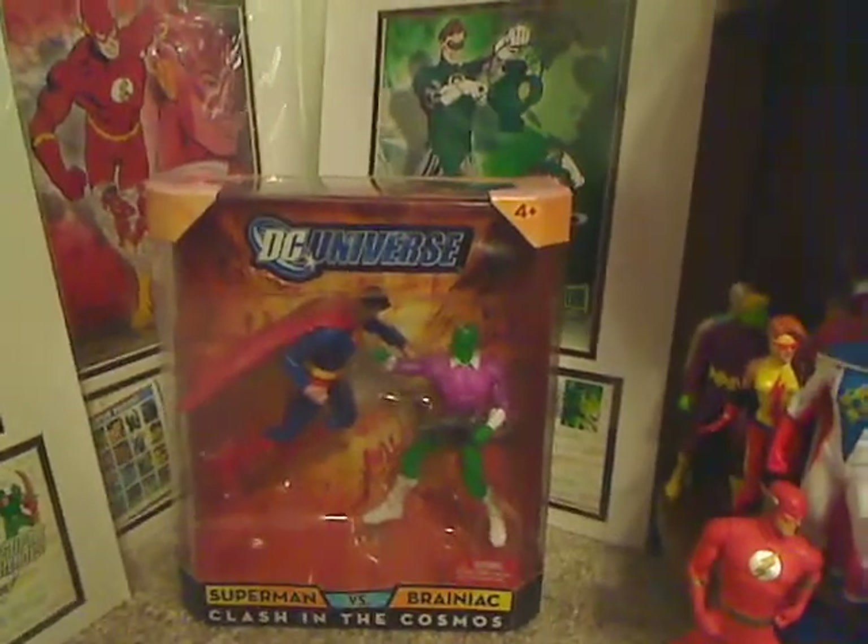Up here we have some of the Crisis on Infinite Earths people, like Dr. Light, Monitor. I even have a little Jonah Hex and Hush. I know Hush should probably be on the villain side, but I can't. Anyway, there's a Clash of the Cosmos box and some more of the composites.